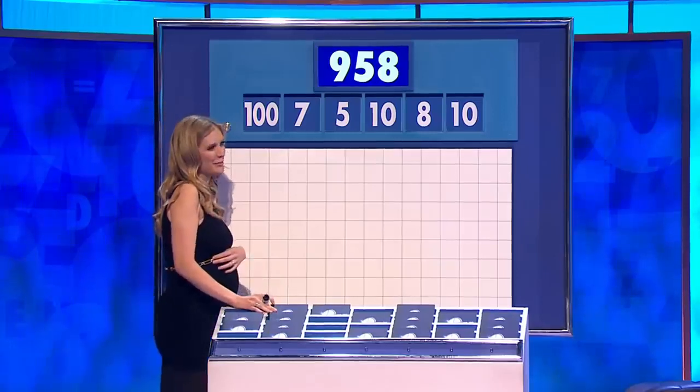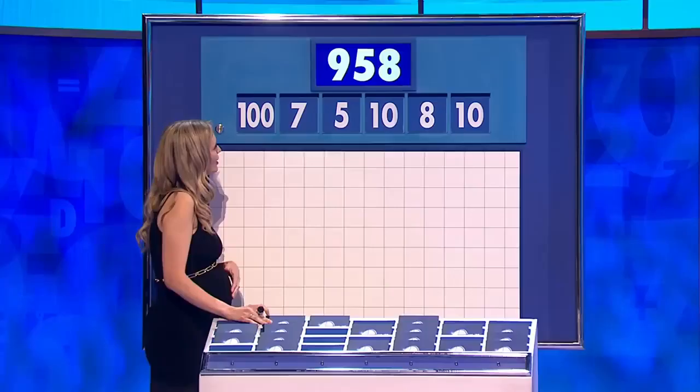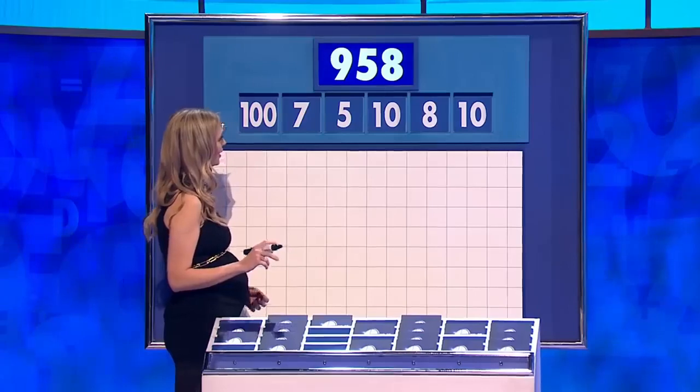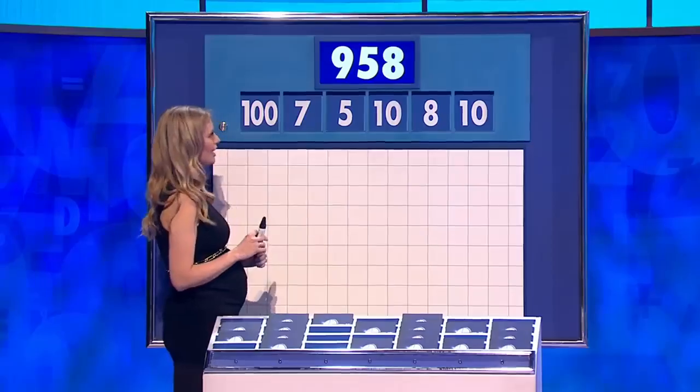Chris: I didn't get it. I was so far away, I might as well have been on the train. Sarah, did you get it? Yeah, I'm on the train as well, I've got nowhere near it. I got 10 times 10 plus 7 times 5 times 8. Whatever that is, that's how close I got. 380.